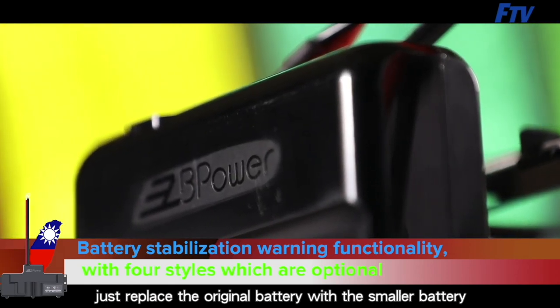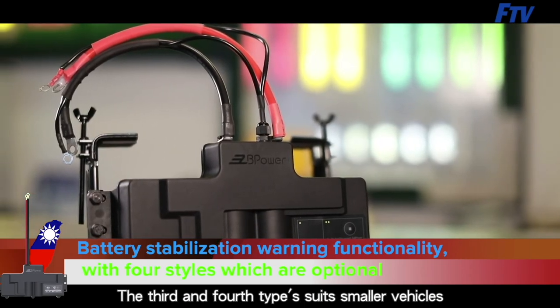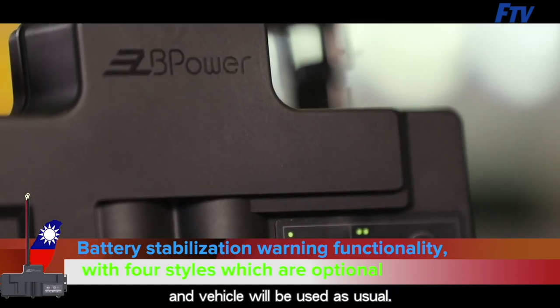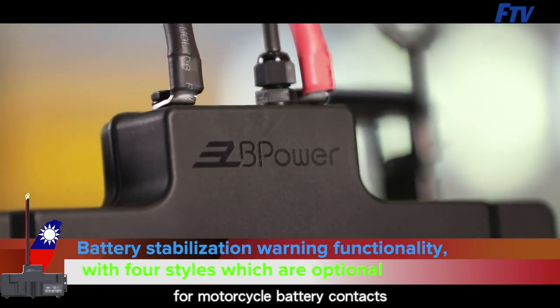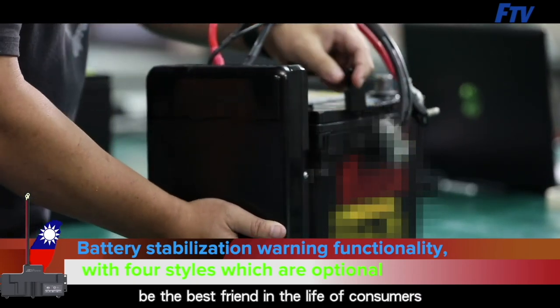The second option for the top-mounted type is to replace the original battery with a smaller battery, reserving five centimeters, without affecting original performance. The third and fourth types suit smaller vehicles, compatible with motorcycle batteries. Two sizes — big end and small end — are designed for motorcycle battery contacts to be compatible with all vehicles, making it more convenient to use and change vehicles.